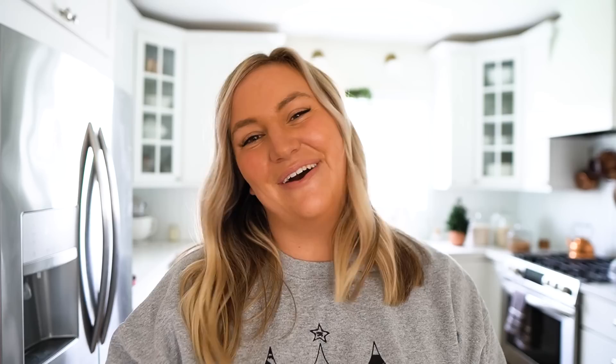I got two sets of those lights and two of those garlands, and then to go along with them I picked up some beautiful satin brown ribbon. Some of you may know I'm doing browns and mochas and golds this year for Christmas, and I thought this ribbon was so pretty. I found it at Walmart in the craft section — the brand is Offray. I will link this as well as everything else I mentioned down in the description below. Thanks again to Walmart for sponsoring today's video. Let's go ahead and get to decorating.